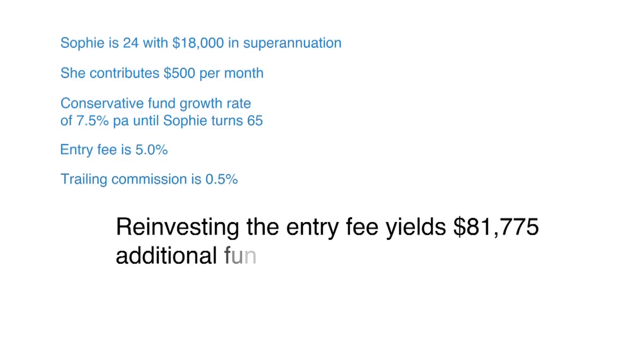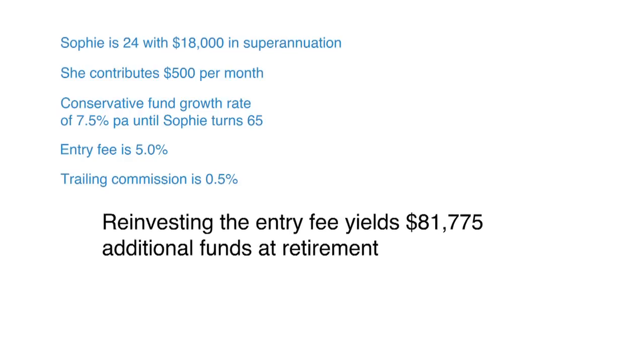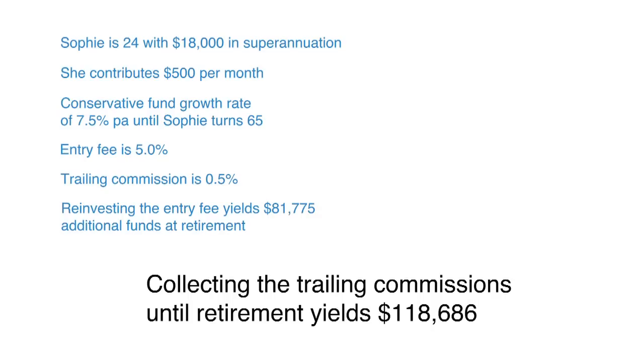If that entry fee — which is twenty-five dollars per month — is reinvested into the fund, it yields Sophie an additional eighty-one thousand, seven hundred and seventy-five dollars. The trailing commissions she's able to collect are a hundred and eighteen thousand, six hundred and eighty-six dollars.